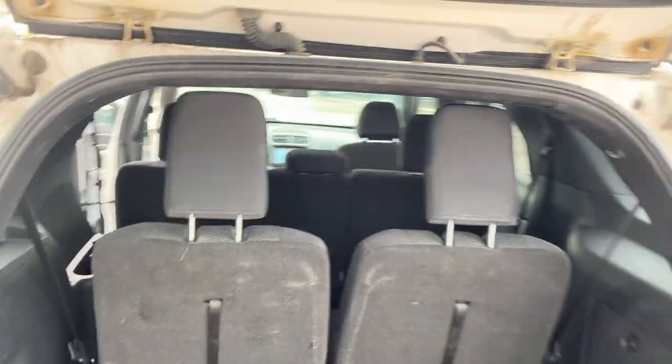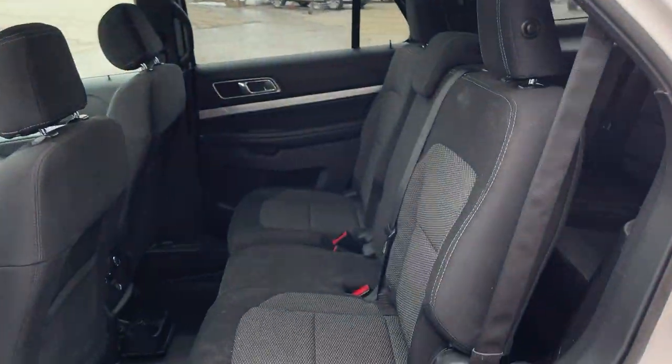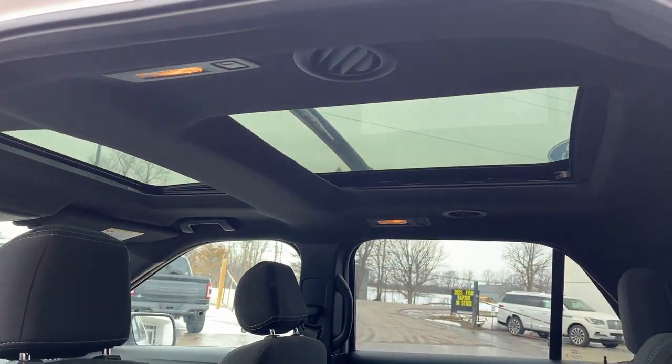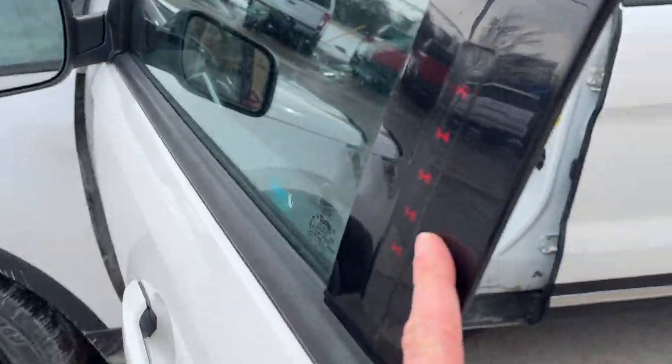Coming around to the interior of the vehicle, it is a black cloth interior with a second-row bench seat, and then you do have your third row in the back. There is a nice twin-panel moonroof on here. The second-row passengers enjoy their own climate controls and cup holders. You also have some storage behind the driver and passenger seats.